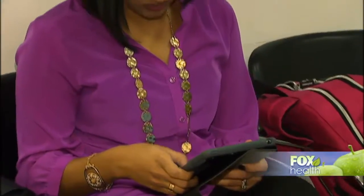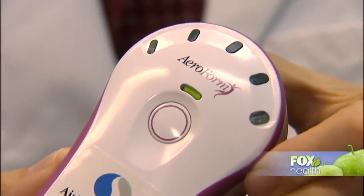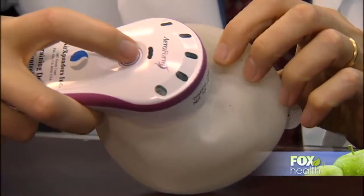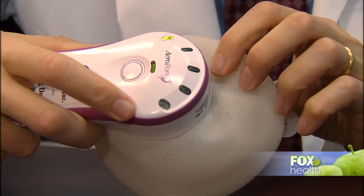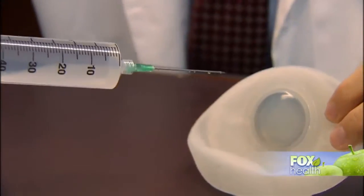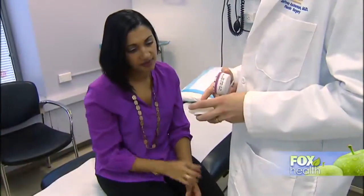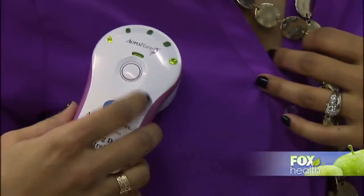This process can take several months and can be painful. Now there's a new solution called Aeroform. This expander releases 10 cubic centimeters of carbon dioxide with each dose, and patients can self-administer three doses per day. Aeroform is really the first major change in tissue expansion in the last 40 or 50 years — instead of coming into the office for a large syringe and needle, she can do this at home, at work, or on her way to work, with no needles.